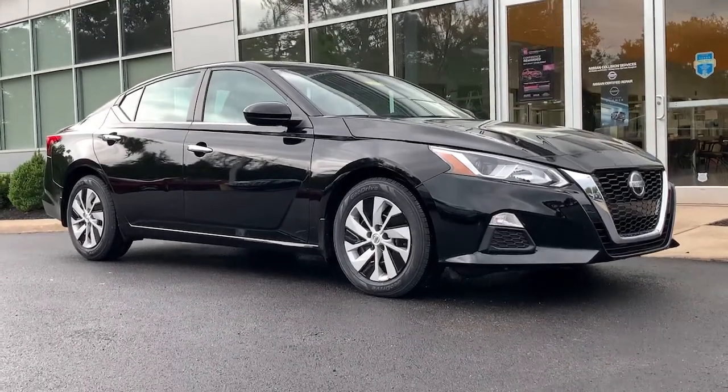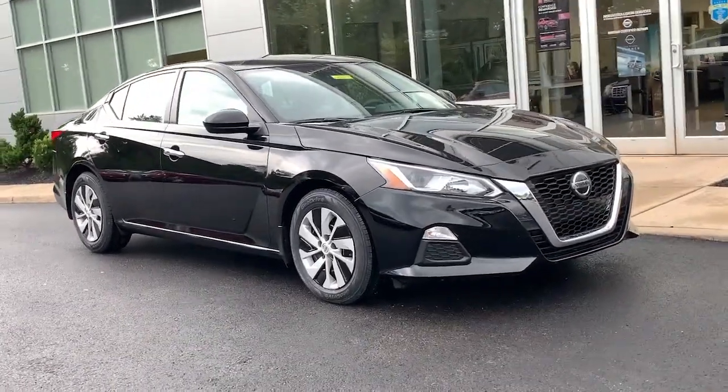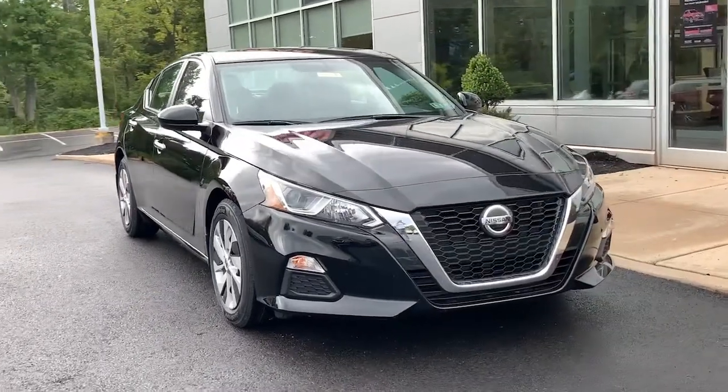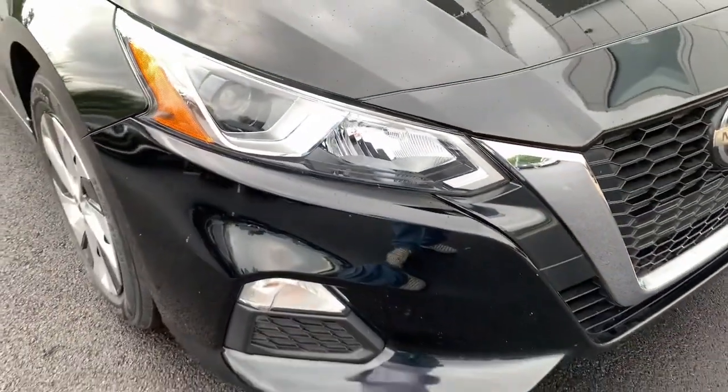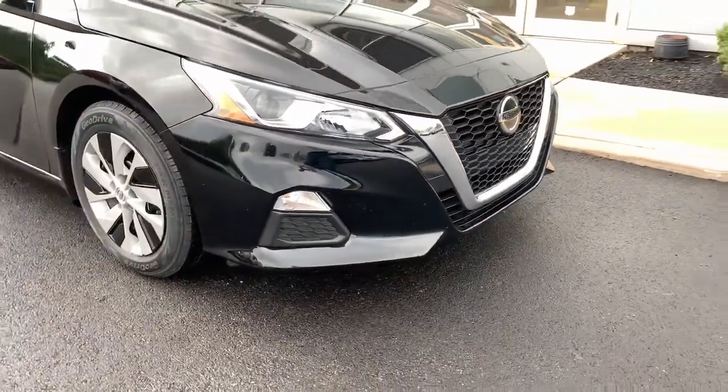You will love the features of this 2019 Nissan Altima. With less than 40,000 miles on the odometer, this vehicle stands out from the rest. Get all the features you want and need in this multi-talented Altima.